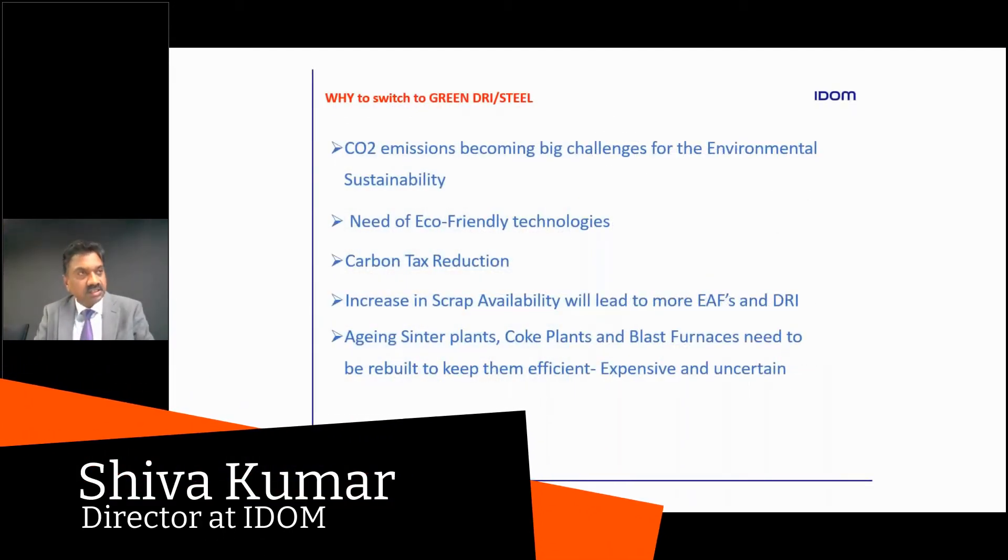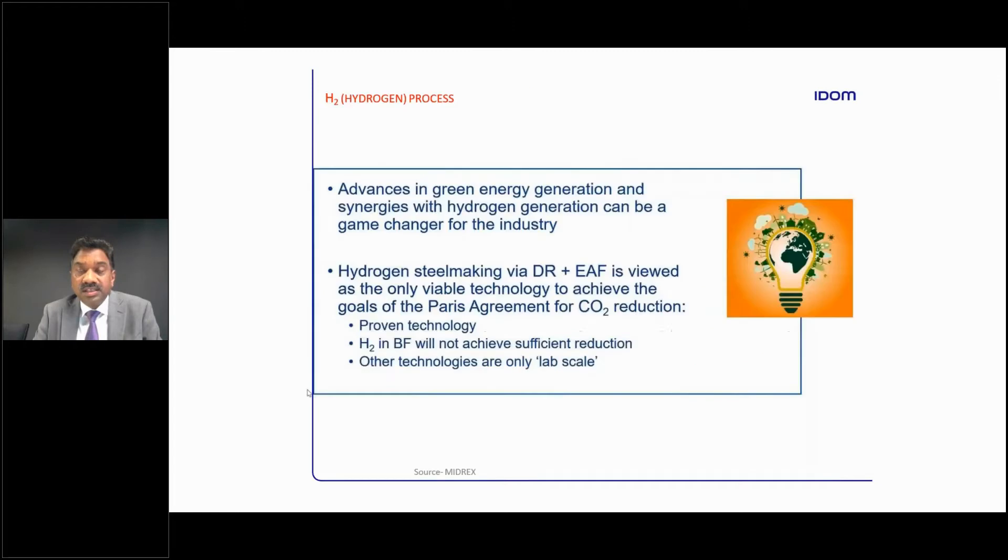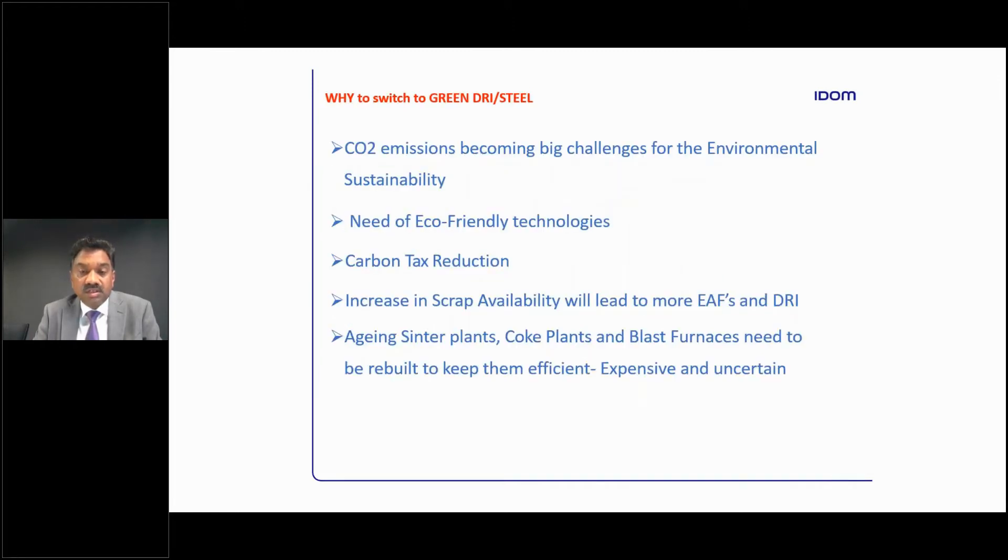As you can see, why do we need to go to the green DRI? Because CO2 emissions are becoming a big challenge for the environment, and everybody is committed to reduce emissions. We need to have eco-friendly technologies and reduce carbon and hence the tax on carbon. With increasing scrap availability, we can also use it effectively in a combination of DRI and scrap in any of the EAF furnaces. We can also reduce the dependency on sinter plants and coke plants in the blast furnaces, which are aging nowadays, and keeping them operating and rebuilding them is getting expensive, with a lot of uncertainty.